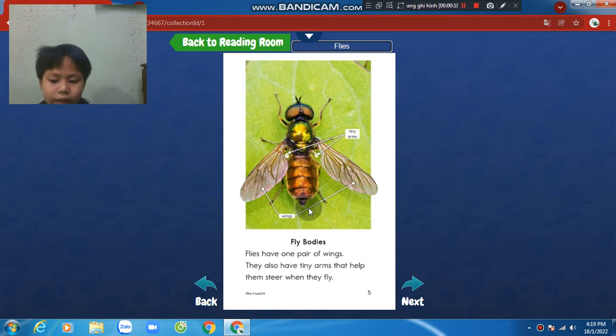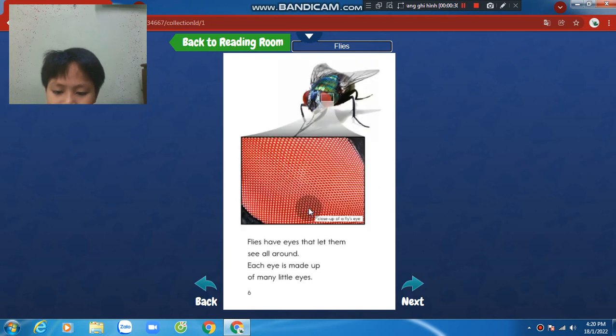Fly bodies. Flies have one pair of wings. They also have tiny arms that help them steer when they fly. Flies have eyes that let them see around. Each eye is made up of many little eyes.